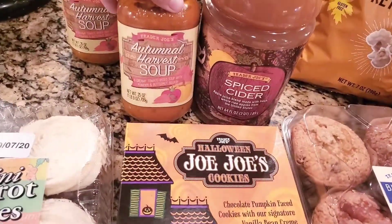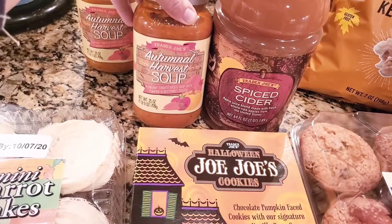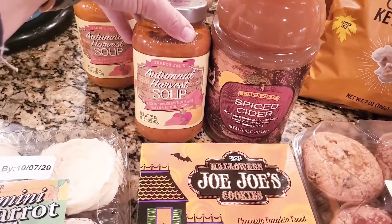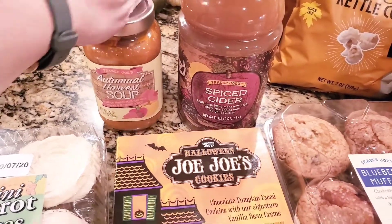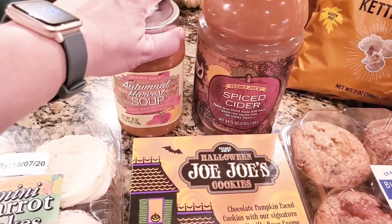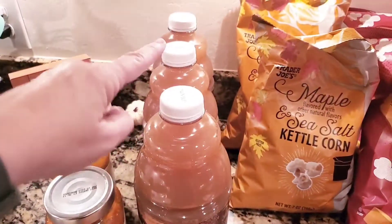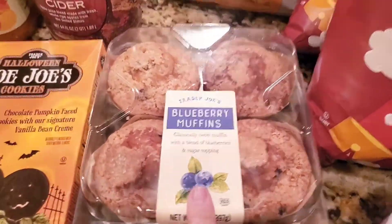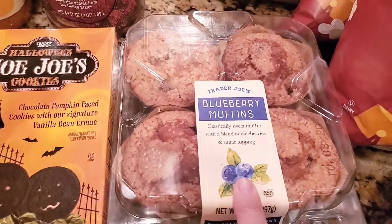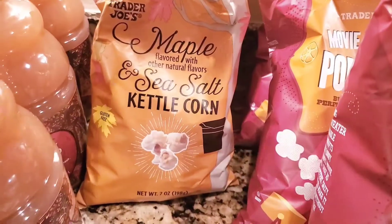We grabbed another couple jars of the autumn harvest soup — we haven't had the other one yet but my husband saw these and wanted them. With a grilled cheese it's so amazing. Then we got some spiced cider; we love spiced ciders and picked up three of those.